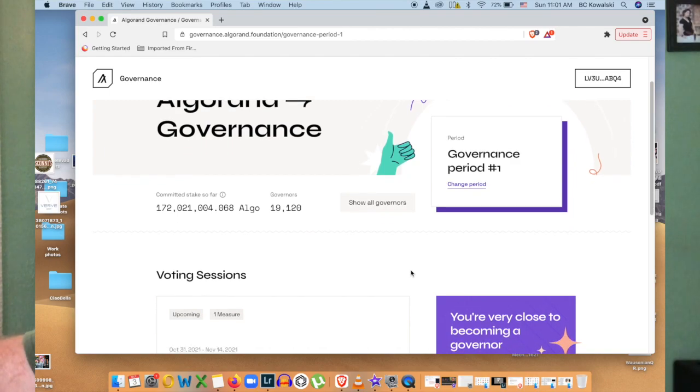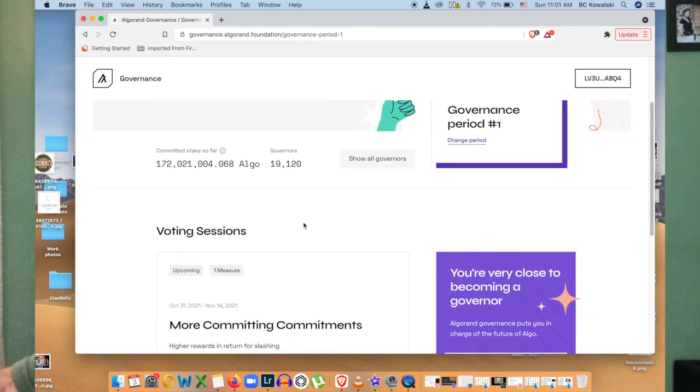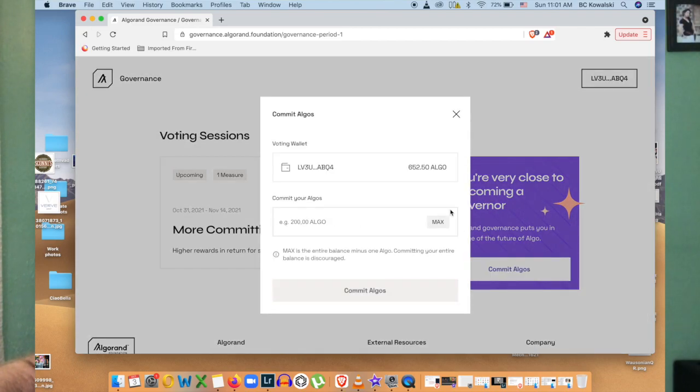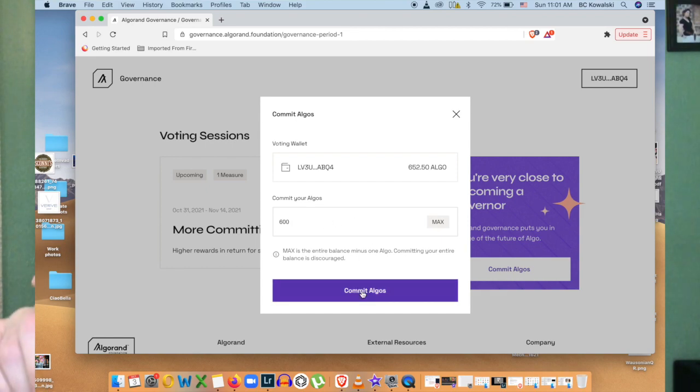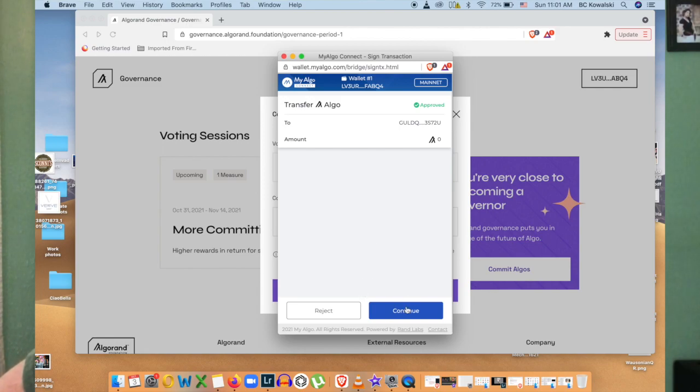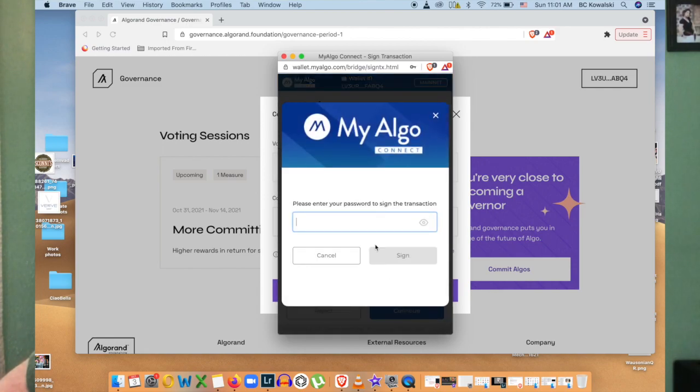You can see the governance period is marked here — you can change the period if you want. At the time I signed up there were 172 million algos committed so far. Then you have to go down and commit algos. I'm doing 600 of my 652 in this wallet because I want some to play around with. You hit 'Commit Algos' and then just sign the transaction like you would for any transaction.